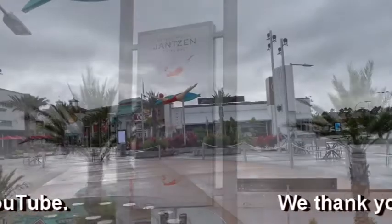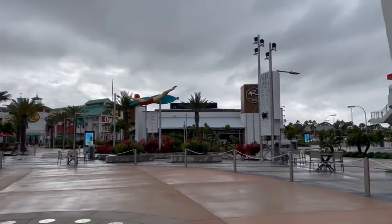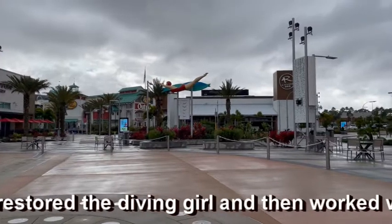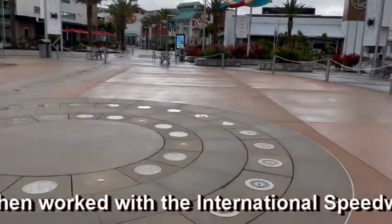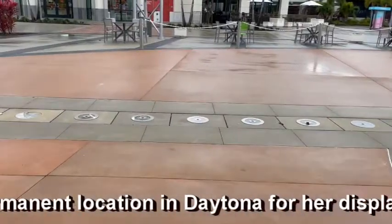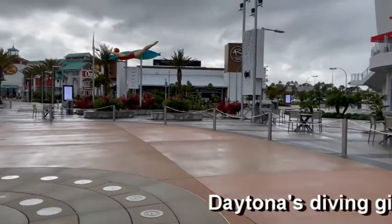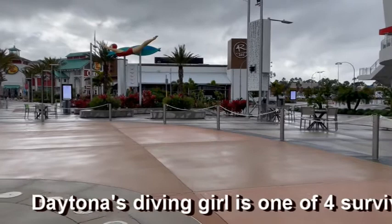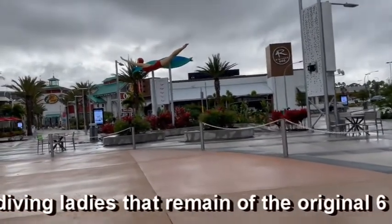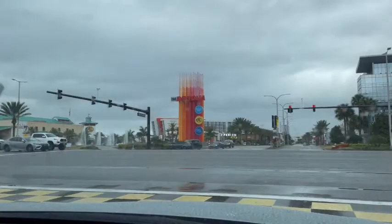As a child I remember going to the beach and actually seeing her above the beachwear store that was located there. She's right here in the middle where the splash pool is, which is thankfully not operational right now because this is January that we're here. You can see that she's been moved here and is being well taken care of, which makes me glad to see since I can remember her from being a child.